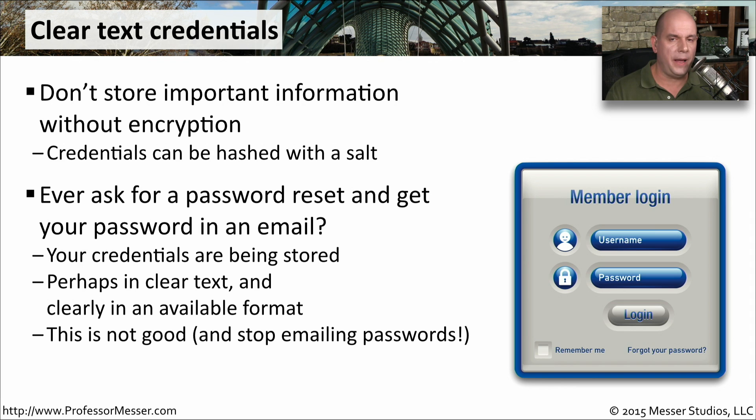If you're wondering whether someone is storing your password in plain text, one way to tell is if you request a password reset and receive an email with your plain-text password inside — then you know that password is insecure. It's being stored somewhere in plain text because you can't reverse-engineer a hash; a hash is a one-way function. A secure password reset should send you a link to your email that takes you back to the service to update and change your password. A plain-text password should never be sent over any electronic medium.